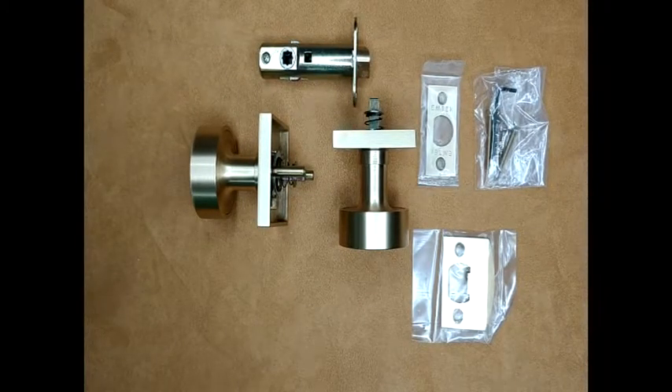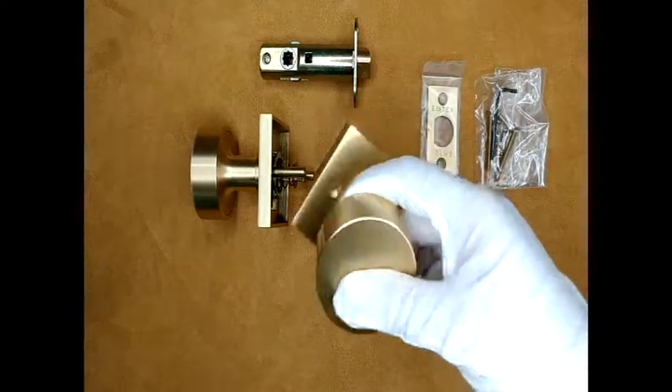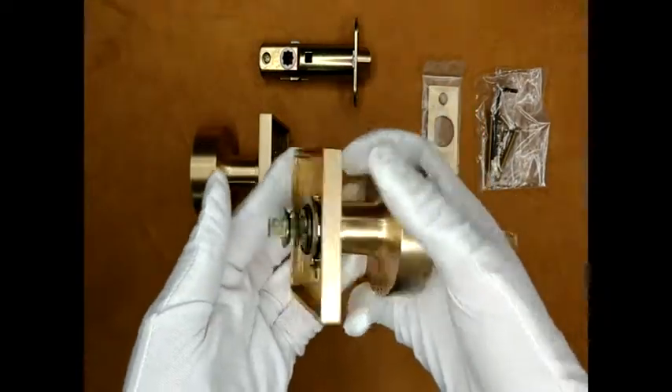Introducing the Emtek Solid Brass Round Doorknob Set with Square Rosette, shown here in a satin brass finish.